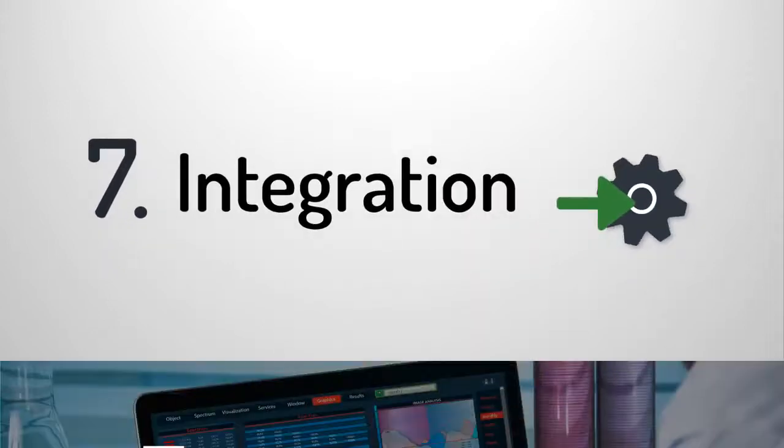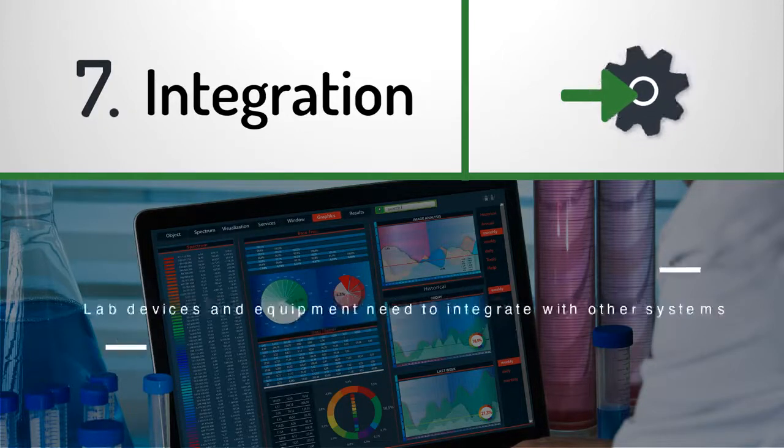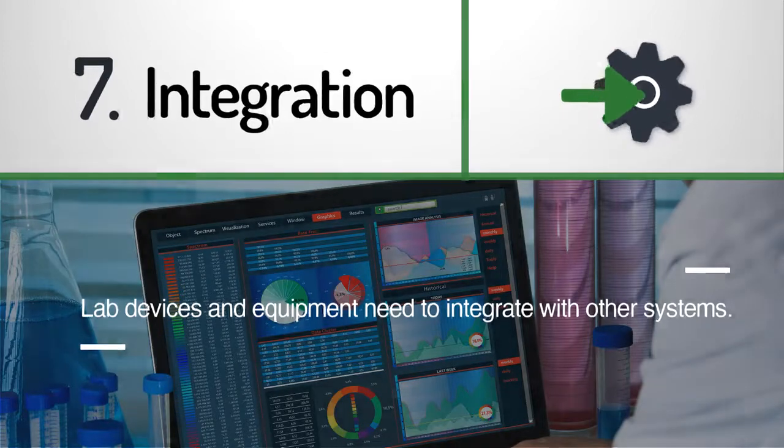Integration: data is often collected with multiple systems, which complicates the process of making data meaningful for analysis and improving operations. Lab devices and equipment need to integrate with other systems to allow automated recording of important data and increase visibility over the entire pharmaceutical process.